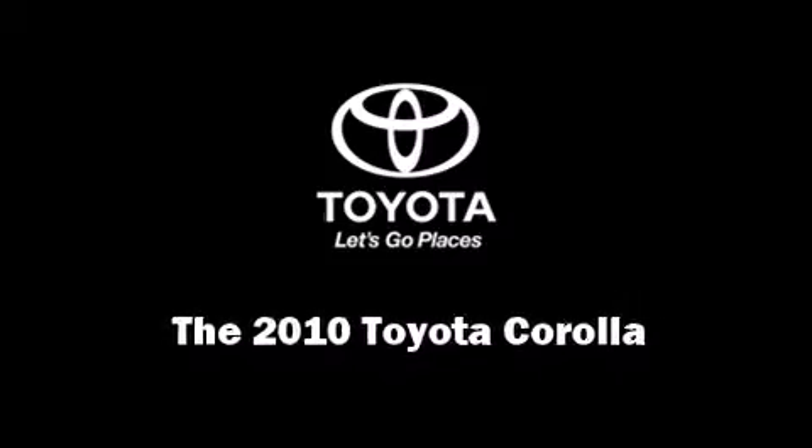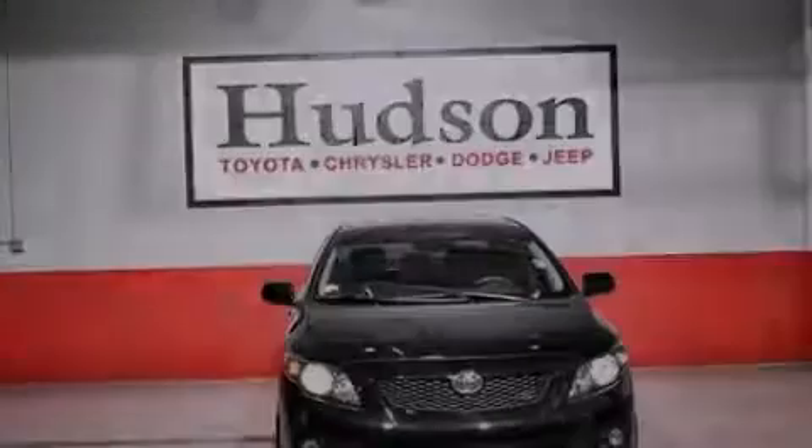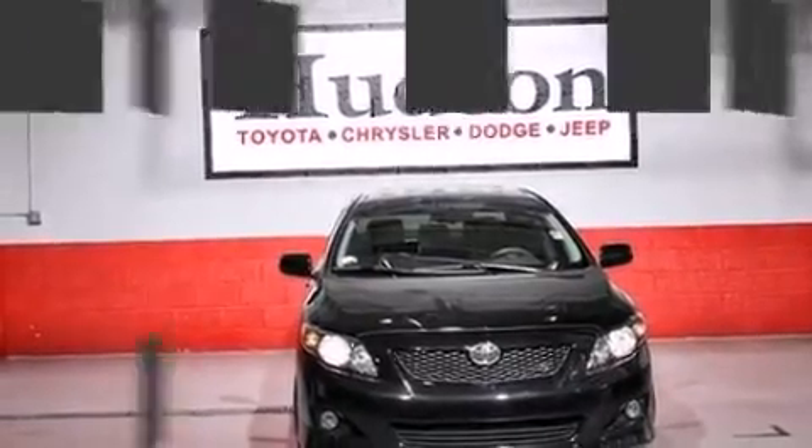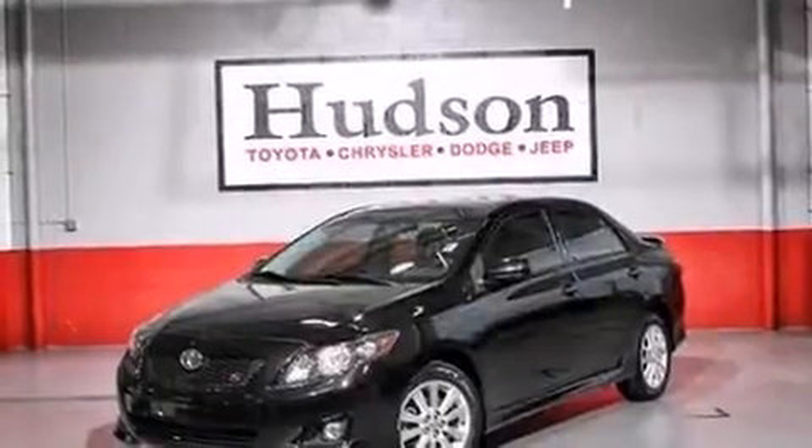Sensibility and practicality define the 2010 Toyota Corolla. This four-door, five-passenger sedan just recently passed the 50,000-mile mark.